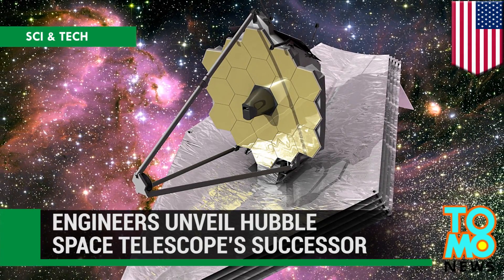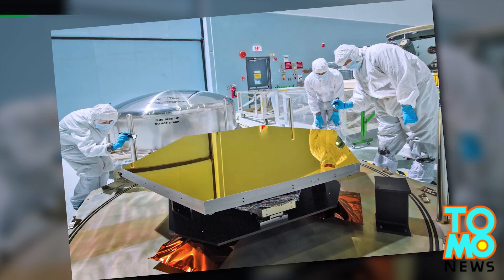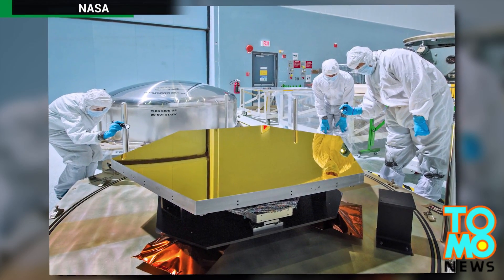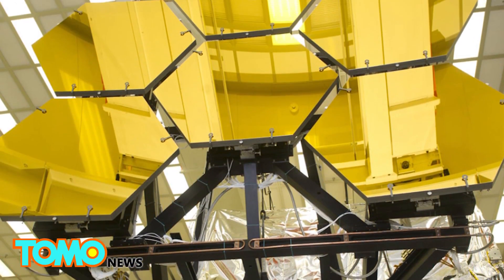NASA finally reveals the giant gold mirror of the James Webb Telescope. For the first time, engineers have revealed to the public the massive array of gold mirrors that will be at the heart of the next generation space telescope.